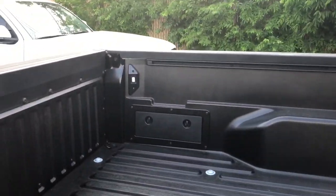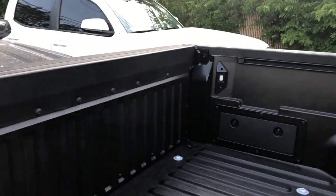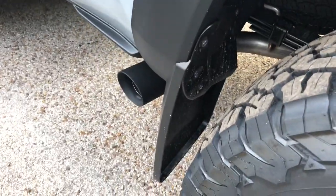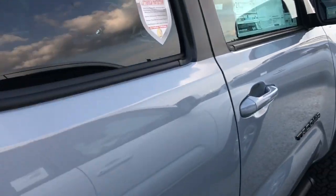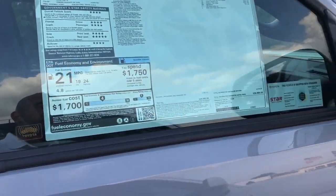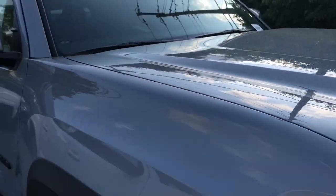Some accessories they added: cargo lights in the back and mud flaps. This truck does not have a lift — just with the BF Goodrich all-terrain tires, which make it look a little bit higher off the ground.